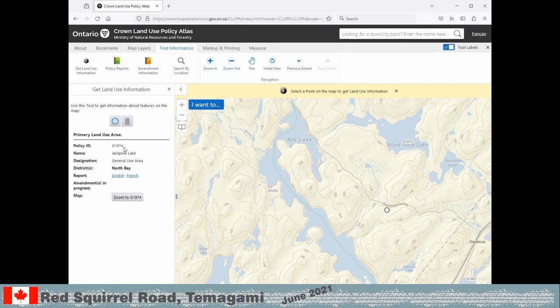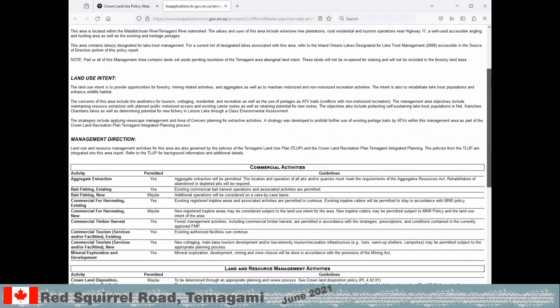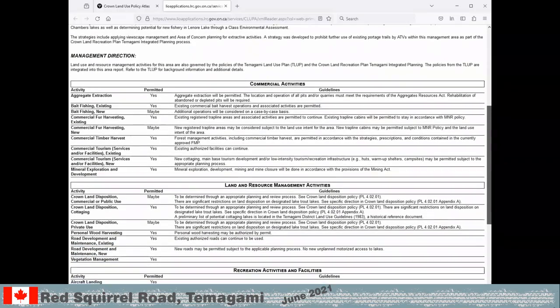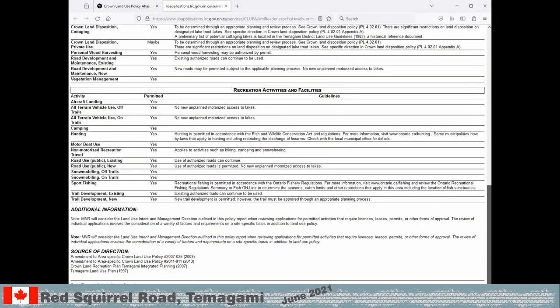We are only interested in the document. There is commercial and land management info, but we are interested in the recreation activities and facilities chapter. The camping, road use and fishing is of prime interest. Very important — all fire restrictions apply to all areas without exception. If there is a fire ban, that means there is absolutely no open fire anywhere.